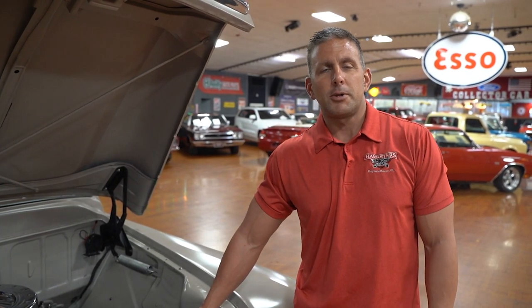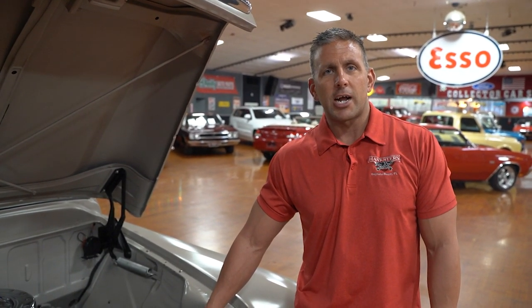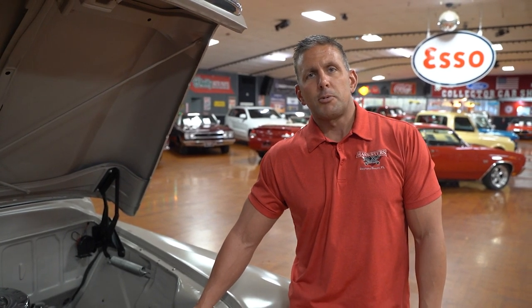Welcome to Daytona Beach, Florida, home to Hankster's Hot Rods Muscle Car and Collector Car Showroom. We are not a consignment dealership — we own all of our vehicles. If you are watching this video on YouTube today, please be sure to check out our website, Hanksters.com. It's where you can find all of our most current inventory. Our YouTube videos stay up at all times — we never take them down.